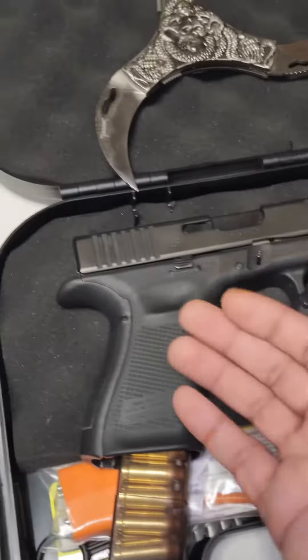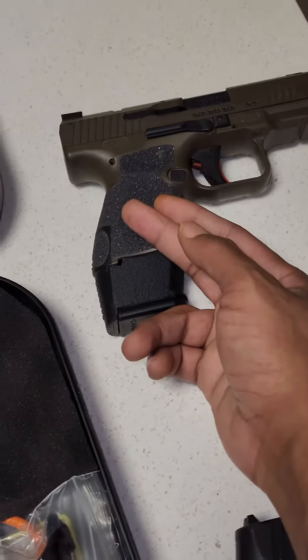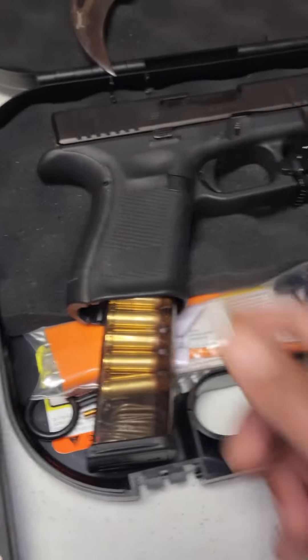Number four is recoil management. This thing right here kicks less than this thing right here — and this is a 9mm, this is a 40 cal. Make it make sense.